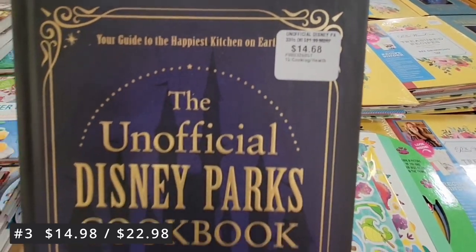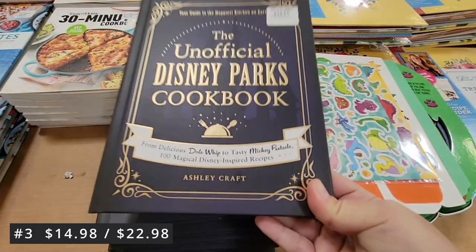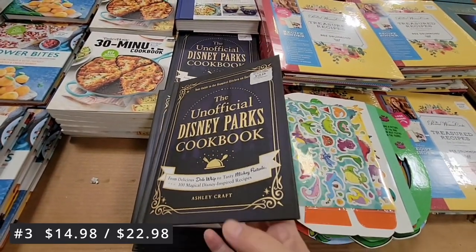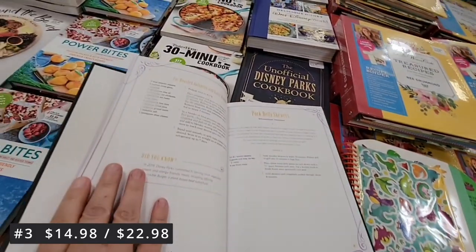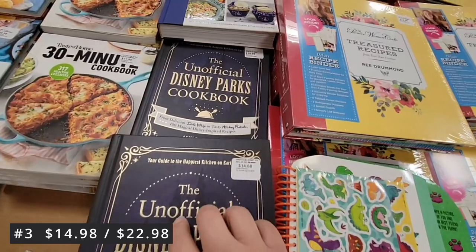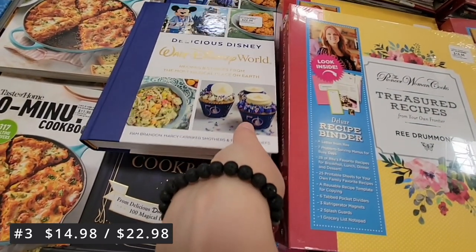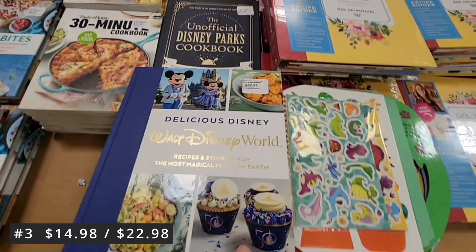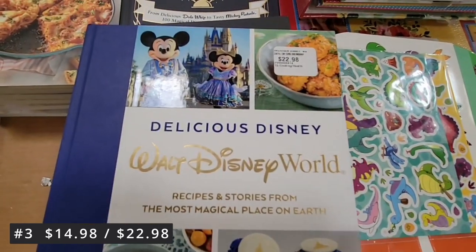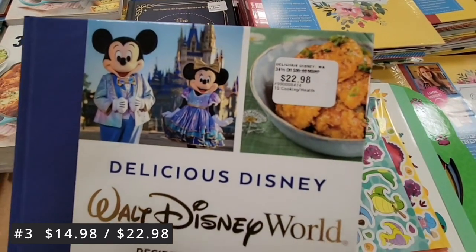At number three for $14.98, it's the unofficial Disney Parks cookbook. If you've been to Disney — I love Disneyland, we do live close so we go there quite often — it's one of our fun escapes and we love trying the foods. We all have our favorites: the Dole Whip, the churros, the corn dogs. There's always a great favorite.